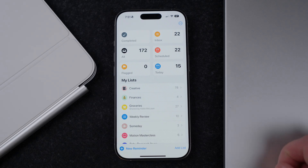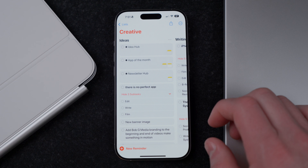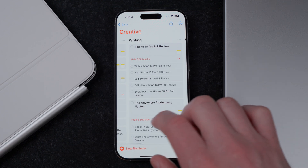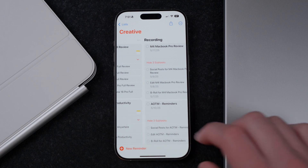What's a more complex use for Apple Reminders? Let's check out my creative list. This list houses everything for podcasts, YouTube videos, and newsletters, including video ideas and videos throughout the different phases of production.